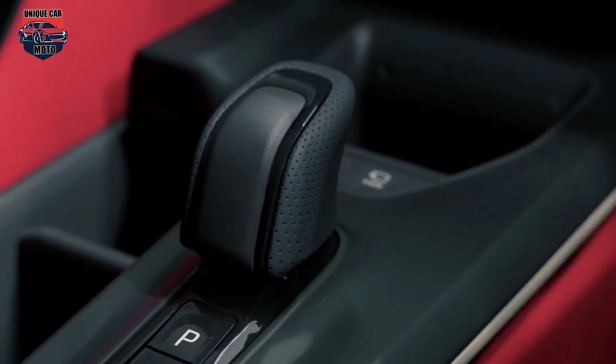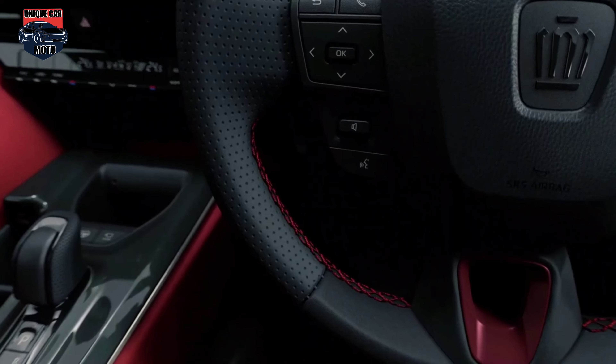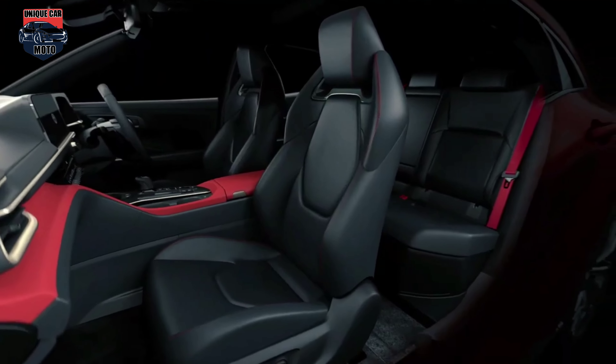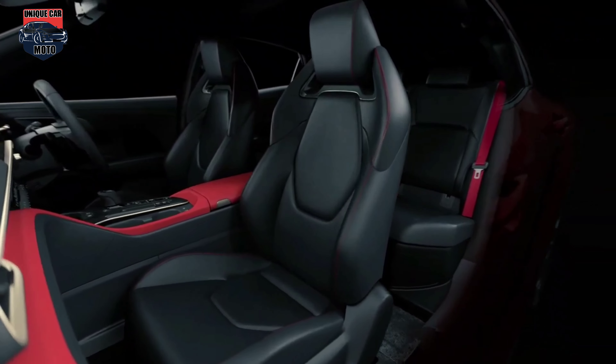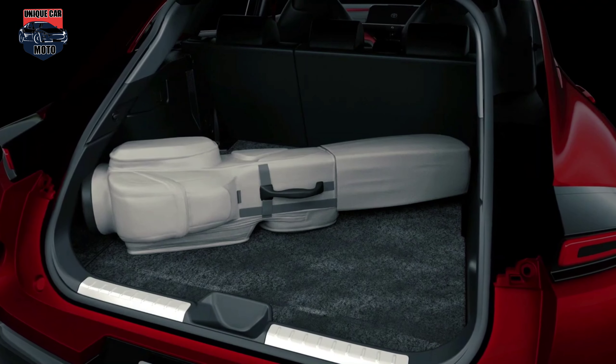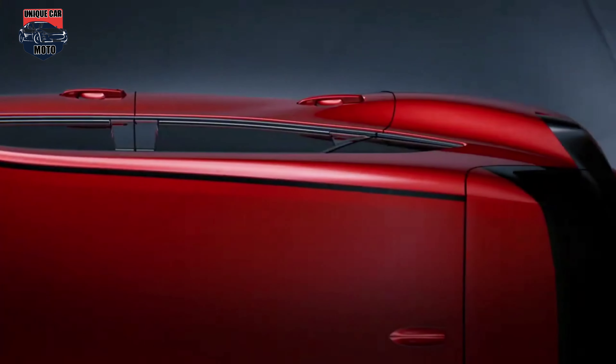The driver's space has been created so that they can concentrate on the enjoyment of driving without having to worry about operating the vehicle. Like the Crossover, the 2.5-litre series parallel hybrid system seeks to improve efficiency and performance. By effectively utilising electrical energy, it improves response at low speeds, provides direct acceleration at medium to high speeds, and also contributes to fuel efficiency and quietness.